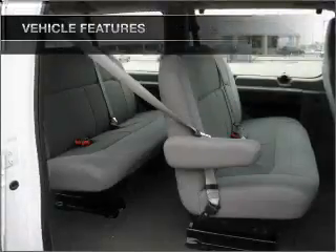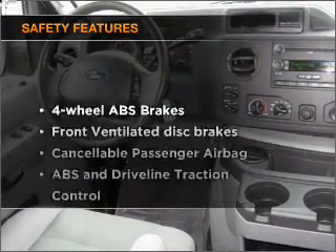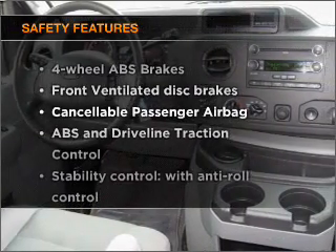Air conditioning, power steering, an AM-FM stereo, and an adjustable tilt steering wheel. And for your peace of mind, the following safety equipment is included.